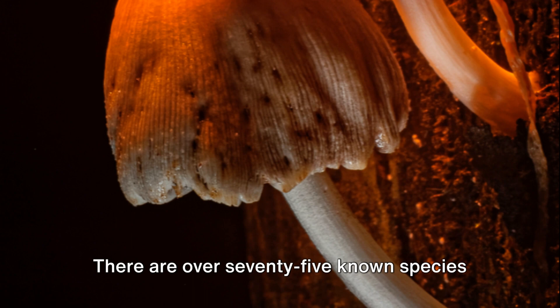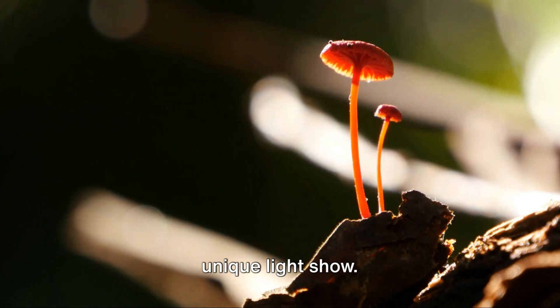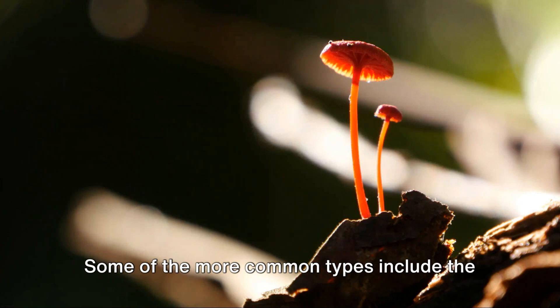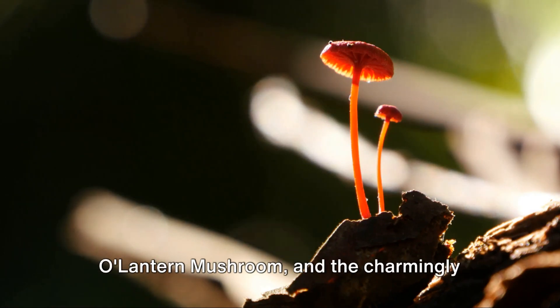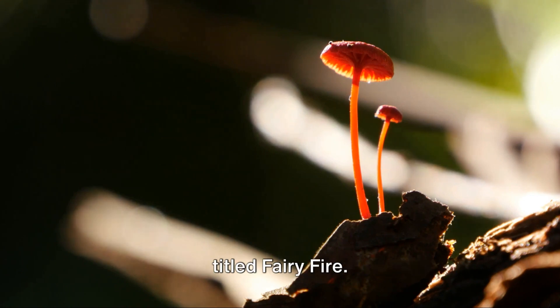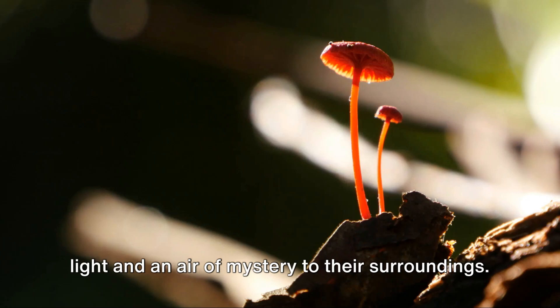There are over 75 known species of these glowing fungi, each with its unique light show. Some of the more common types include the enchantingly named ghost fungus, the jack-o'-lantern mushroom, and the charmingly titled fairy fire. Each of these mushrooms adds a splash of light and an air of mystery to their surroundings.